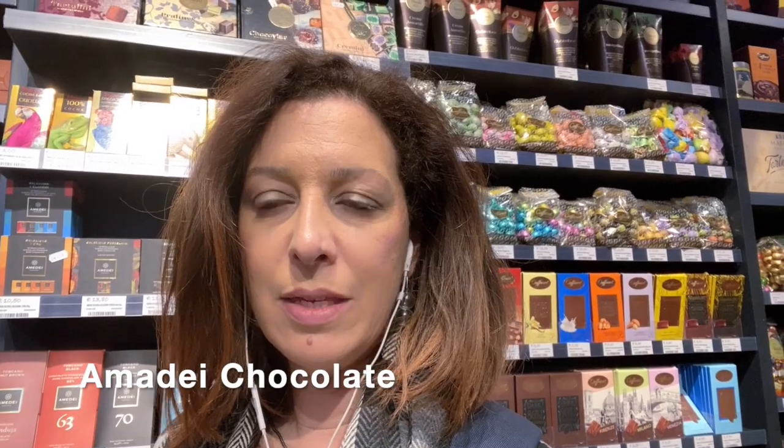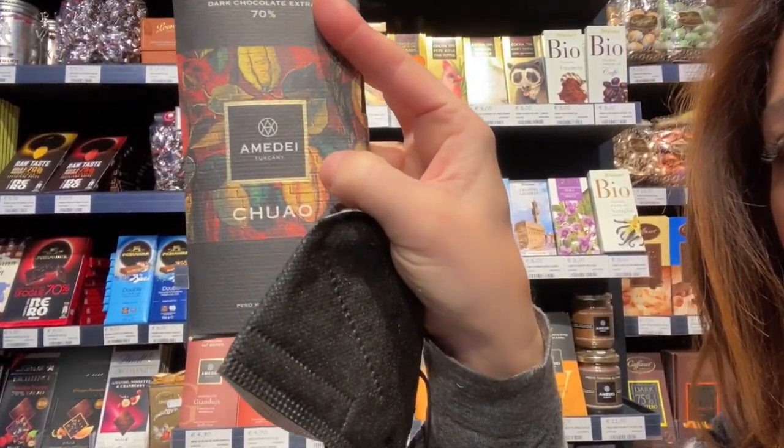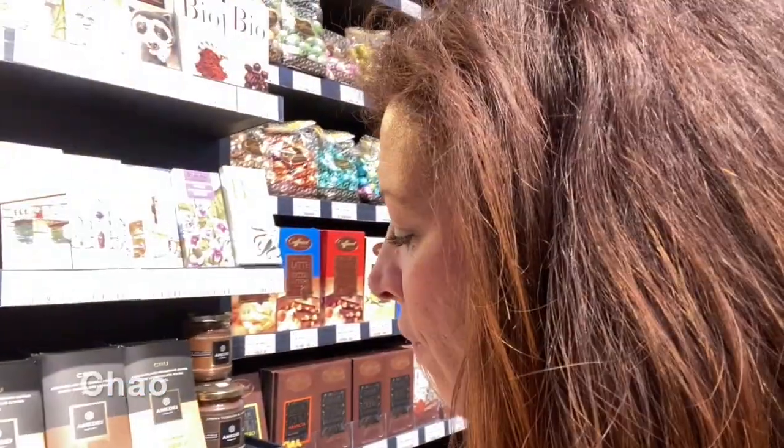I'm now in one of the most delicious sections of Enoteca Alessi — the chocolate section. You can see behind me this product called Amedei, coming from the chocolate valley towards Pisa. From Florence to Pisa we have the chocolate valley, home to some of the best chocolate producers not only in Italy but in the world. Amedei has been awarded best chocolate in the world; this brand here is from their plantation in Venezuela called Chuao. You can actually find Amedei back home as they have a store in New York City.